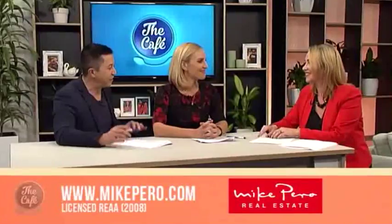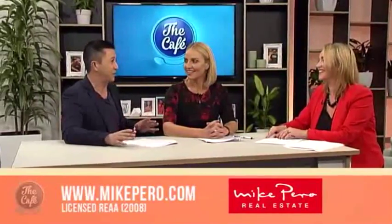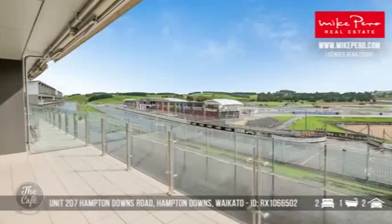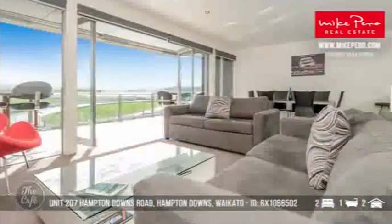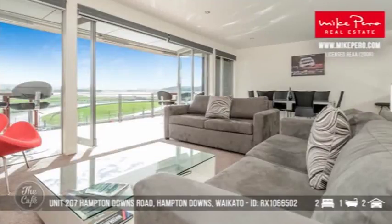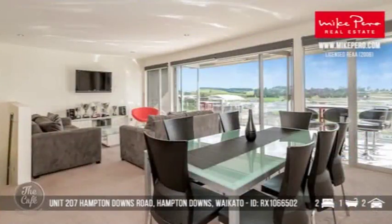Now let's head to a very unusual apartment — one that's going to suit somebody who loves their motorsport. If you're into motorsport, you'd love the Hampton Downs Motor Park, and this apartment is situated down there, a little bit south of Auckland. This apartment is two bedrooms, one bathroom, with a huge double garage with internal access and a floor area of 123 square metres — the kind of property for a free-thinking owner with great entertainment options.